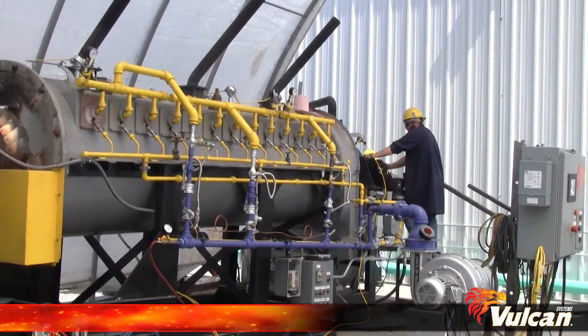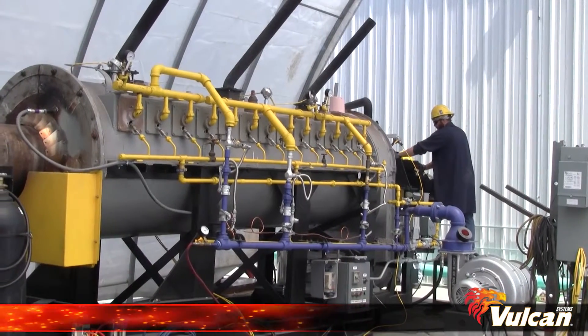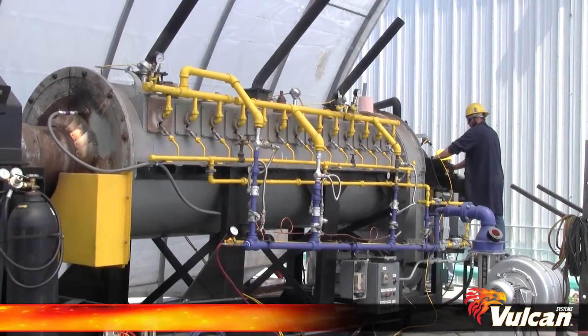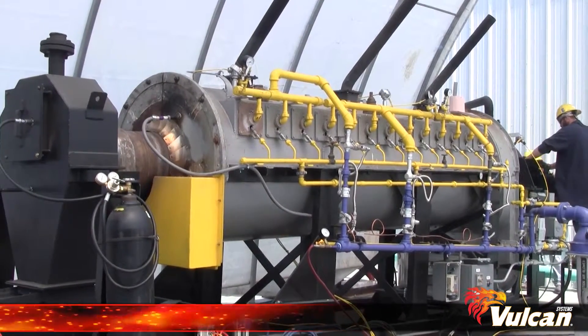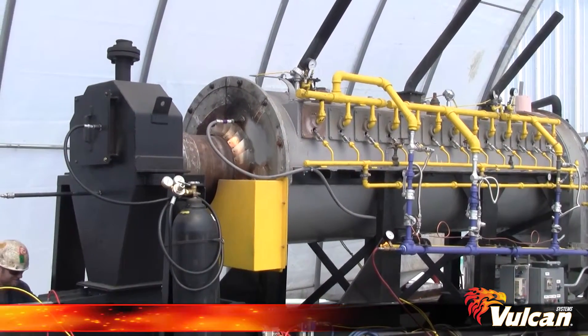Our experienced operators work in conjunction with our process engineers and clients to produce accurate, scalable, and repeatable results using direct-fired and indirect-fired rotary kilns.